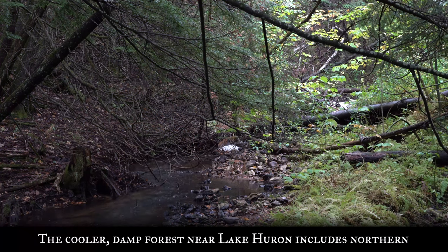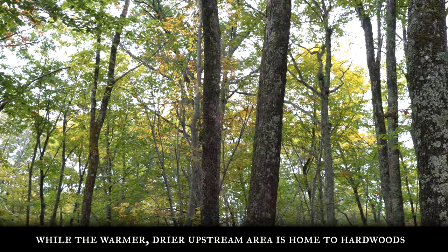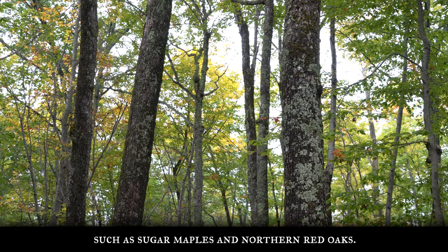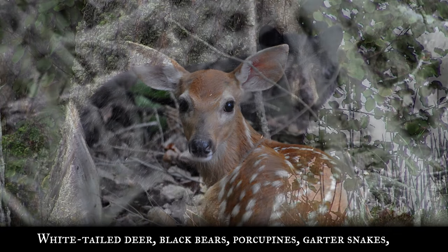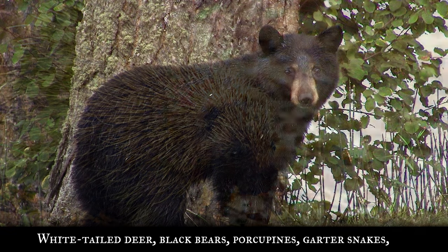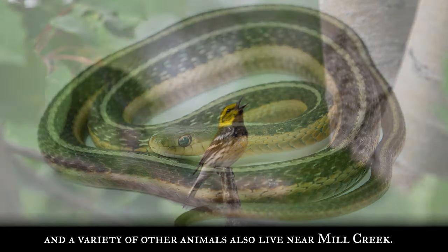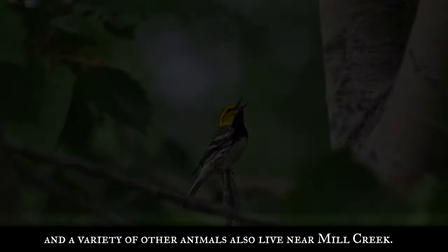The cooler, damp forest near Lake Huron includes northern white cedars, balsam firs, white pines, and paper birch trees, while the warmer, drier upstream area is home to hardwoods such as sugar maples and northern red oaks. White-tailed deer, black bears, porcupines, garter snakes, and a variety of other animals also live near Mill Creek.